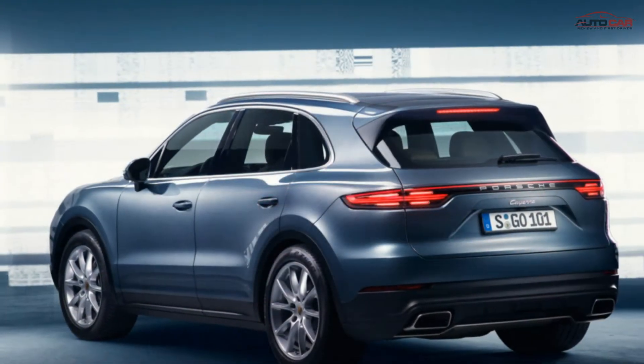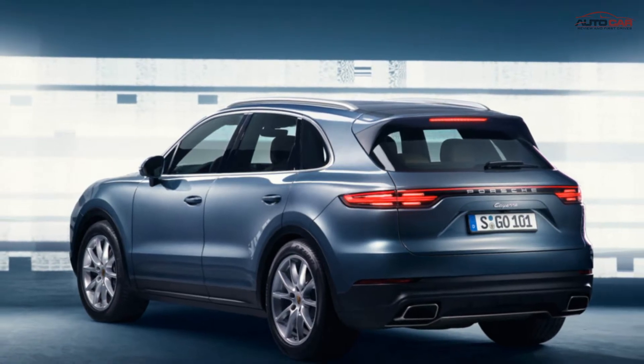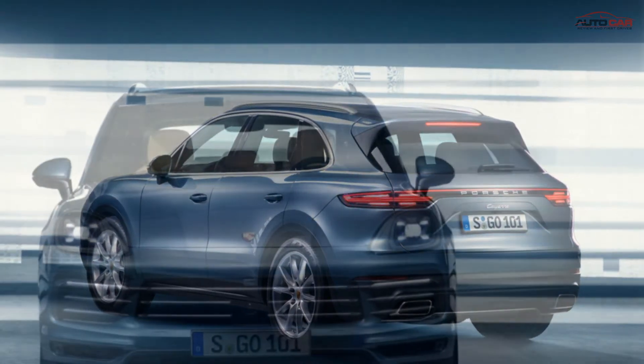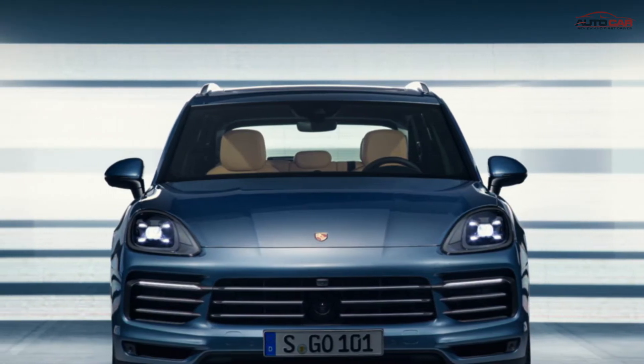The roofline on the 2018 Cayenne is sportier, and it looks like the new version will have a longer wheelbase. The third side window was made smaller than the previous model, which also makes the SUV look sportier.